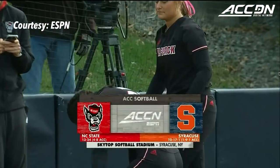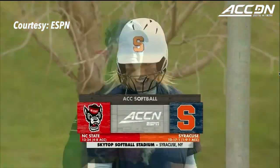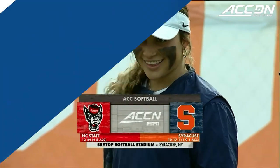The rain has subsided and the bats are in full swing. You know what that means. It's softball season at Skytop Stadium as the NC State Wolfpack pay a visit to the Syracuse Orange.